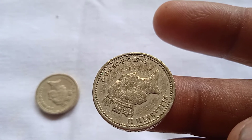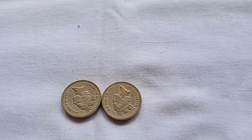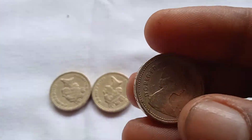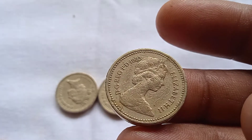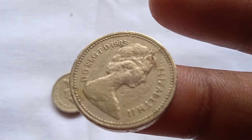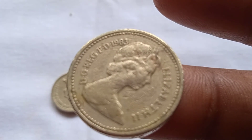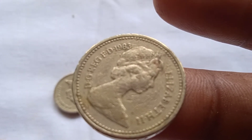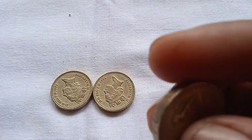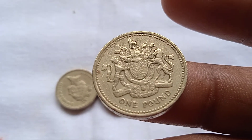The best one pound coin was issued in Britain in 1983. Look at this Royal Arms coin — this coin was issued in 1983.